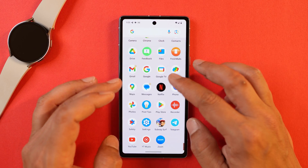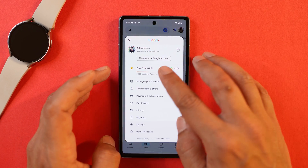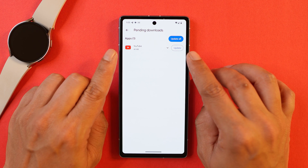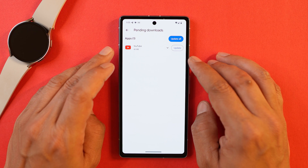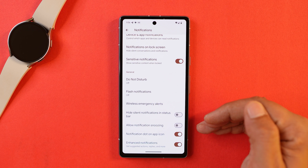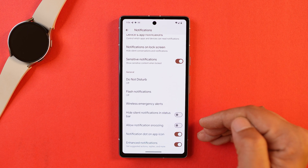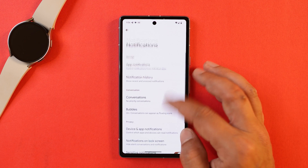Another fix is related to the Play Store, which wasn't showing update availability for installed applications. After this update I tested it by uninstalling updates for a few apps, and those apps now appear in the pending downloads section. Additionally, with Android 15 beta 1, Google have removed the notification cooldown feature that was present on developer previews. It's not clear why it was removed, but they might add it back in upcoming builds.